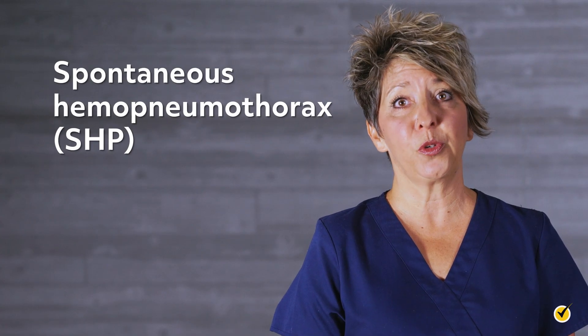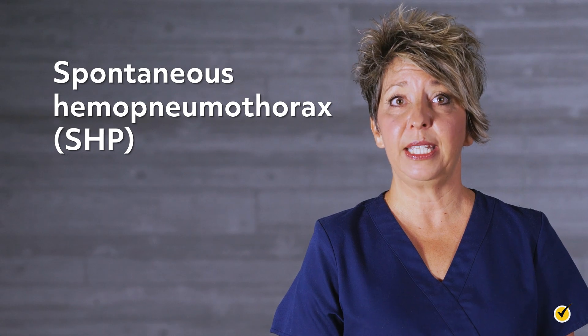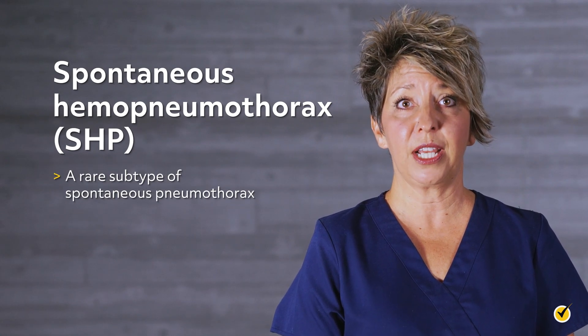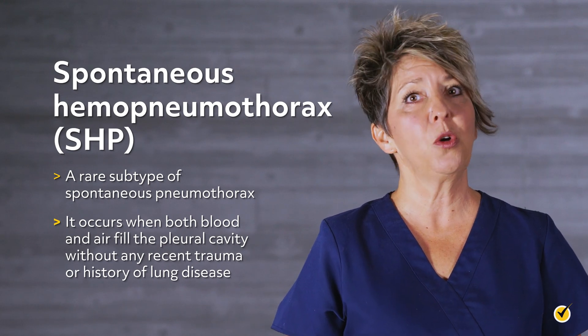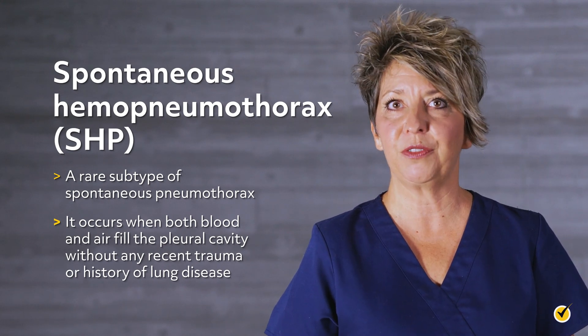Spontaneous hemopneumothorax, SHP, is a rare subtype of spontaneous pneumothorax. It occurs when both blood and air fill the pleural cavity without any recent trauma or history of lung disease.